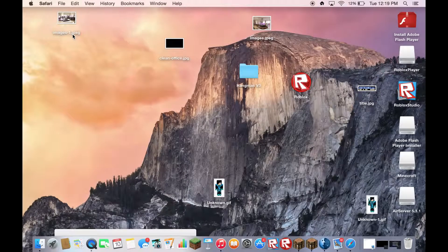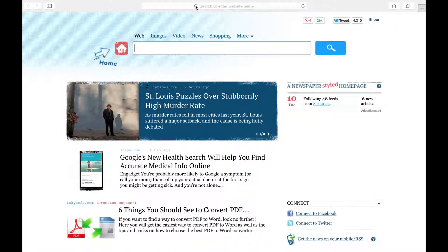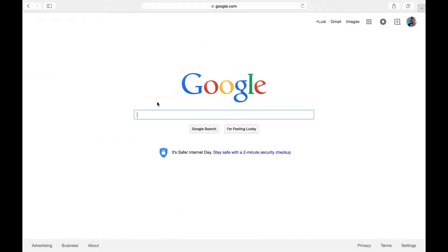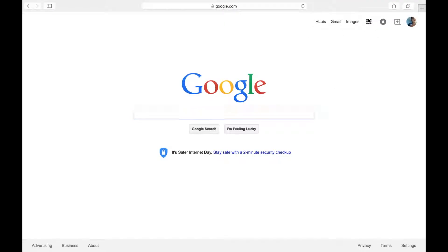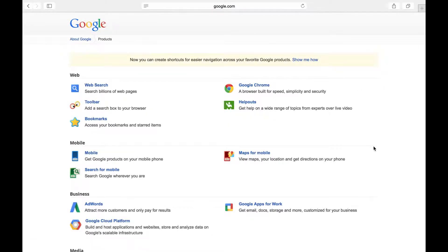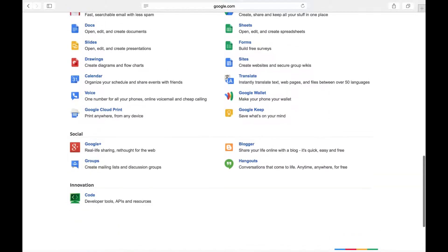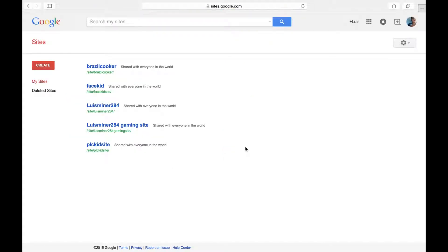How to make your own website. Let me go to my handy trusty Safari. I changed Safari a little bit, let's just go to Google, aka the best website ever. So you can go out to do this the easy way. Just Google it. So here it is - Google Sites, the best site creator.